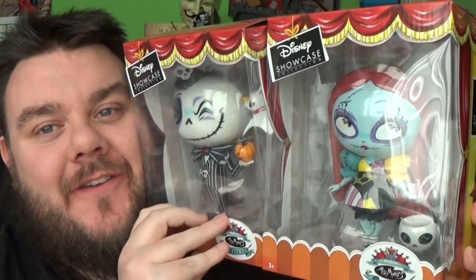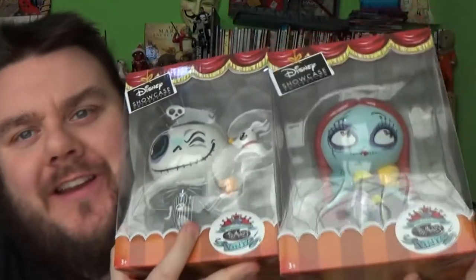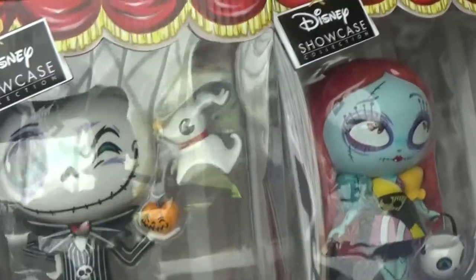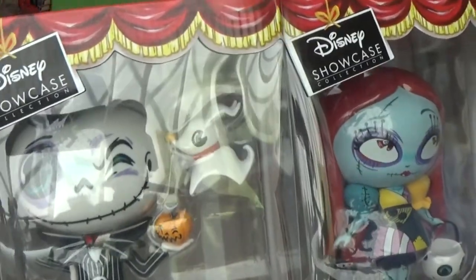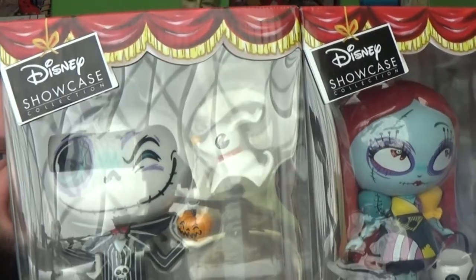Hey guys, me-ho Superstar, thank you very much for tuning in. Look what I got! It's Disney Showcase's The World of Miss Mindy, Series 2, vinyl figures of Jack and Sally. These are brand new for 2018, and they have only recently launched this line, and it's by The Wonderful World of Miss Mindy.